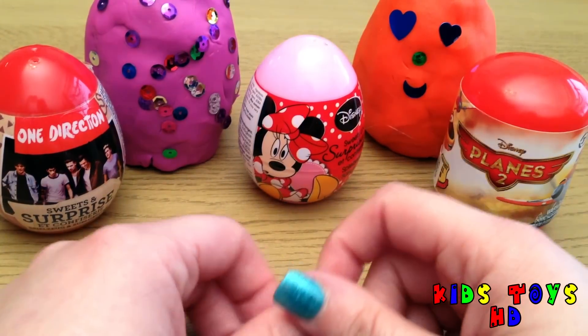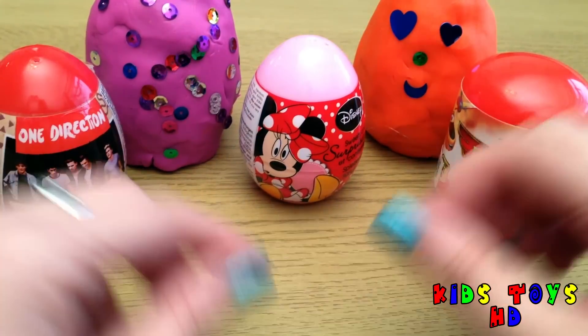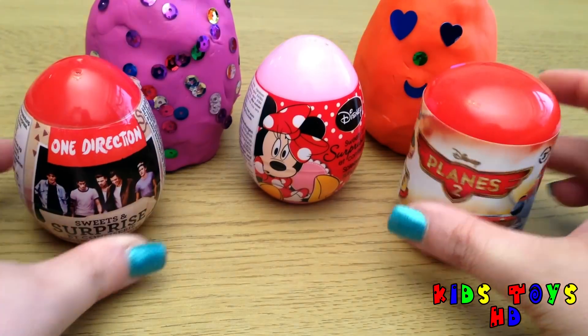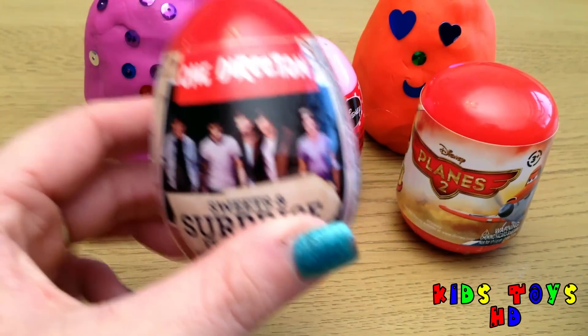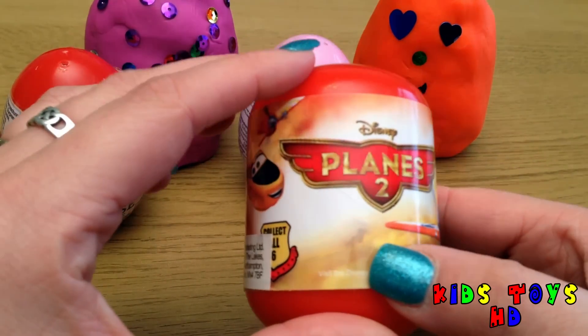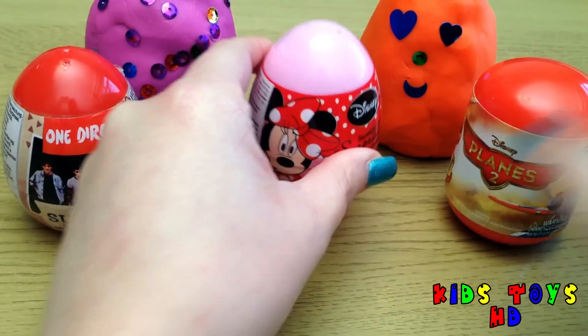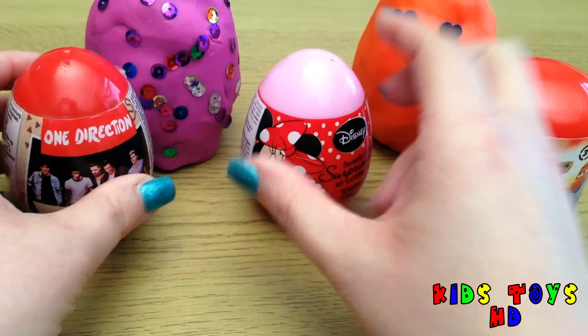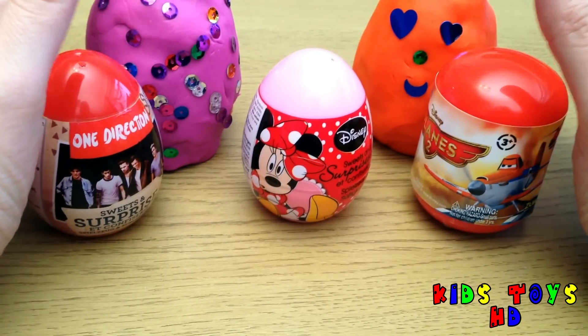Hi everyone and welcome to Kids Toys HD. Today we're going to be looking at some surprise eggs. We've got lots here for you to look at. We've got a One Direction egg, we've got a Planes egg, Planes 2, we've got a Mini Mouse and we've got two surprise eggs here at the back.